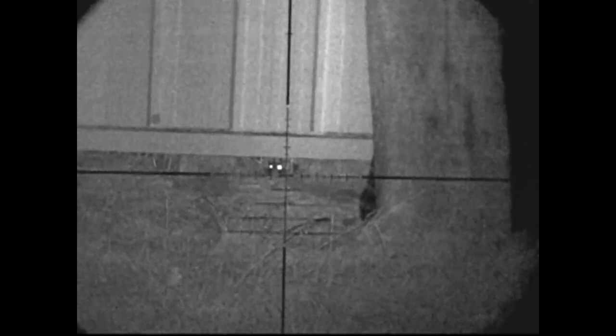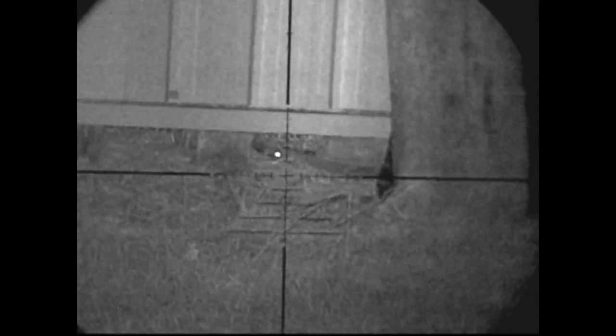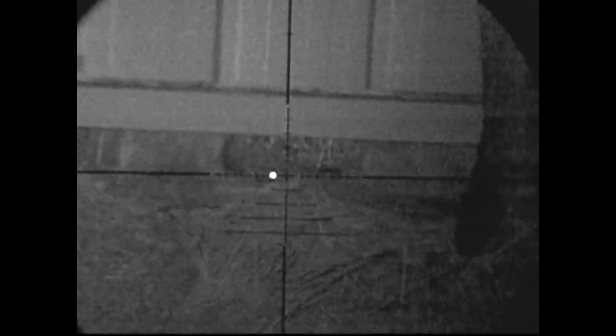Back over by the corner, there's a waiting rat which gets a .177 pellet straight in the head — a nice centered shot. He's toes up. He looks like he's right on the edge of the barn but he's actually further under — about eight or nine inches underneath, which is quite deceiving looking at it in infrared. You can see he's well under there, hiding underneath the pallets, thinking he's safe.